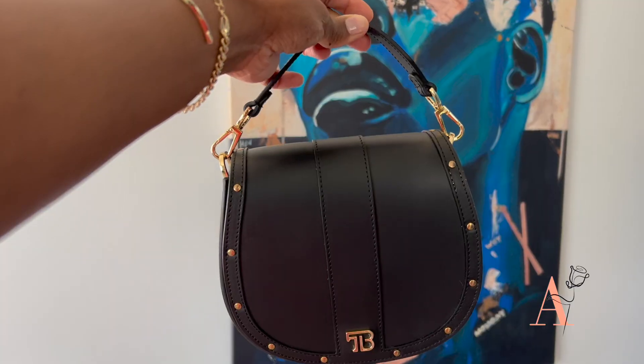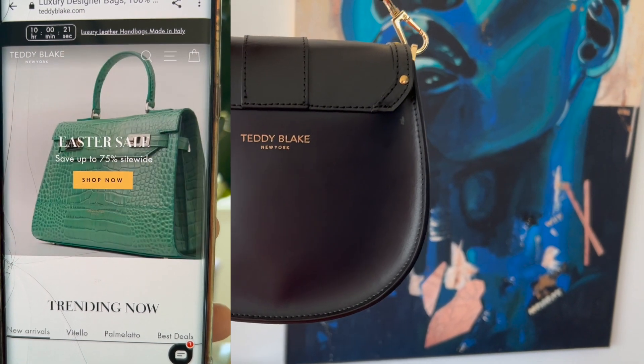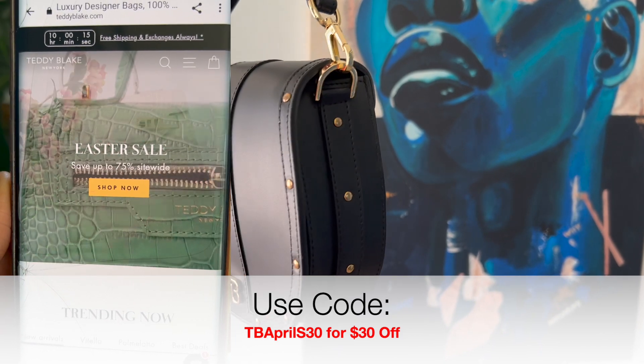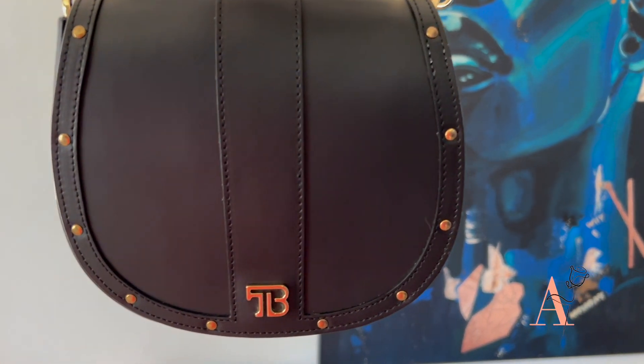It has red leather on the inside. It doesn't have any pockets — that's the only thing I don't like — because I'm used to handbags having that little pocket for smaller items. But I still love it; this is my favorite go-to date night and brunch bag. As of right now, Teddy Blake is offering an Easter discount — up to 75% off — and you can use discount code TB APRILS30 for 30% off. Check out Teddy Blake; all links are in the description below.